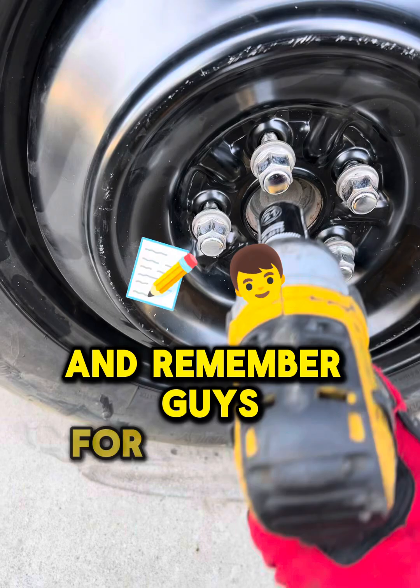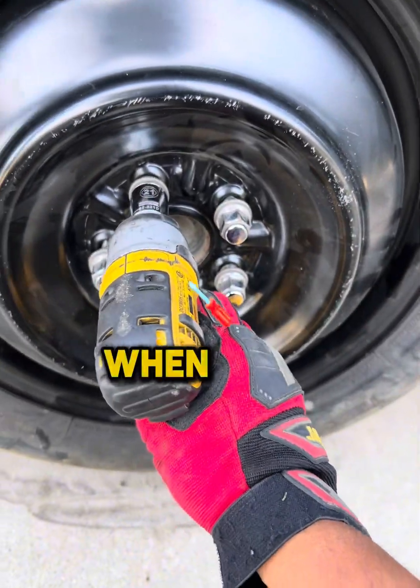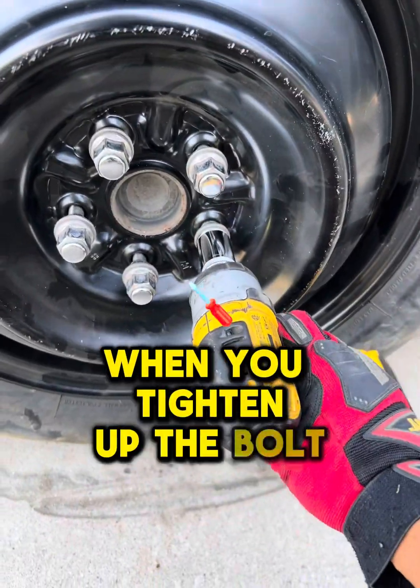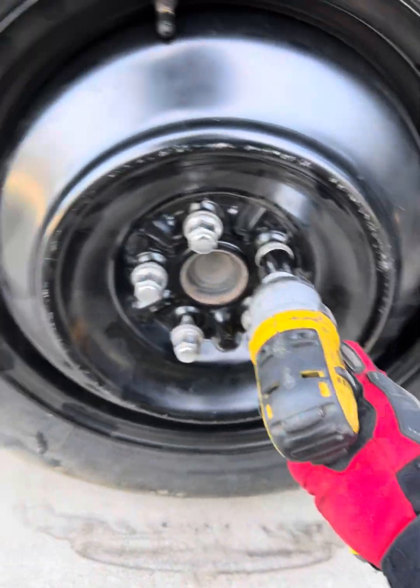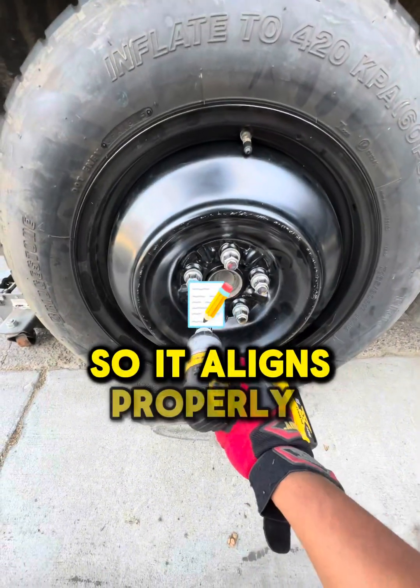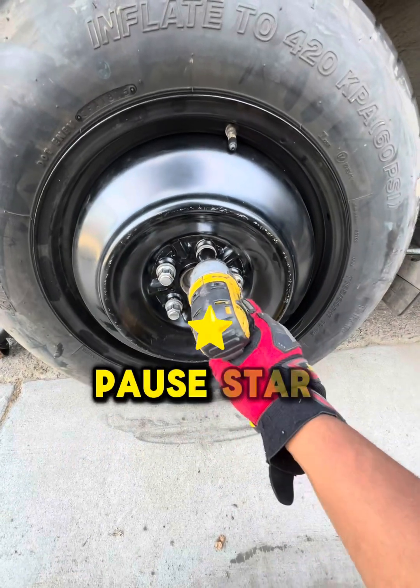Remember guys, when you tighten up the bolts, do the cross pattern so it aligns properly. Remember the cross star pattern.